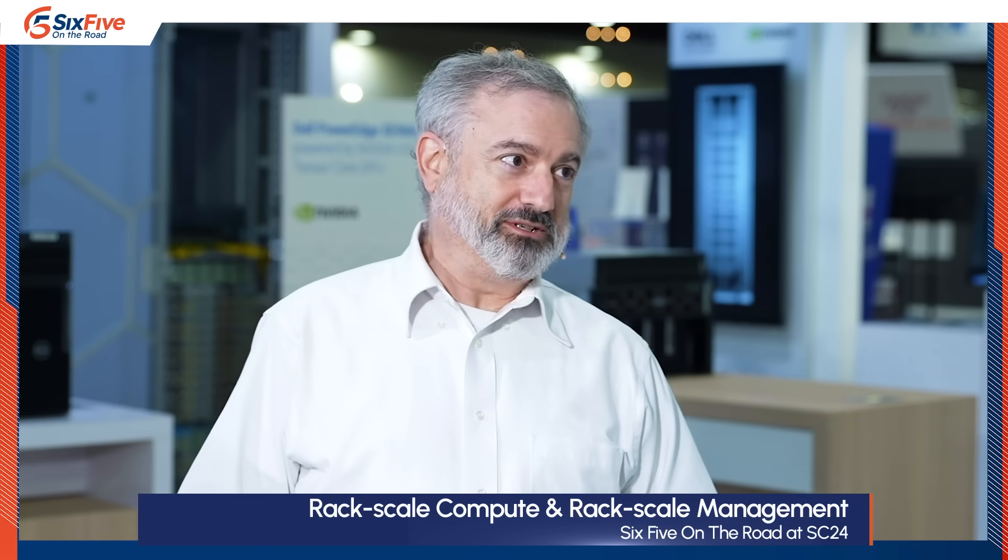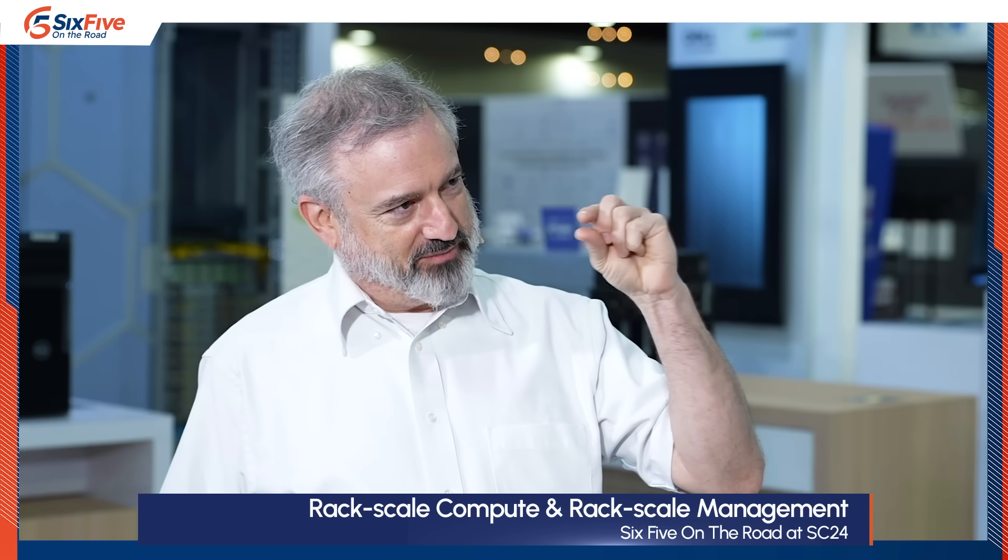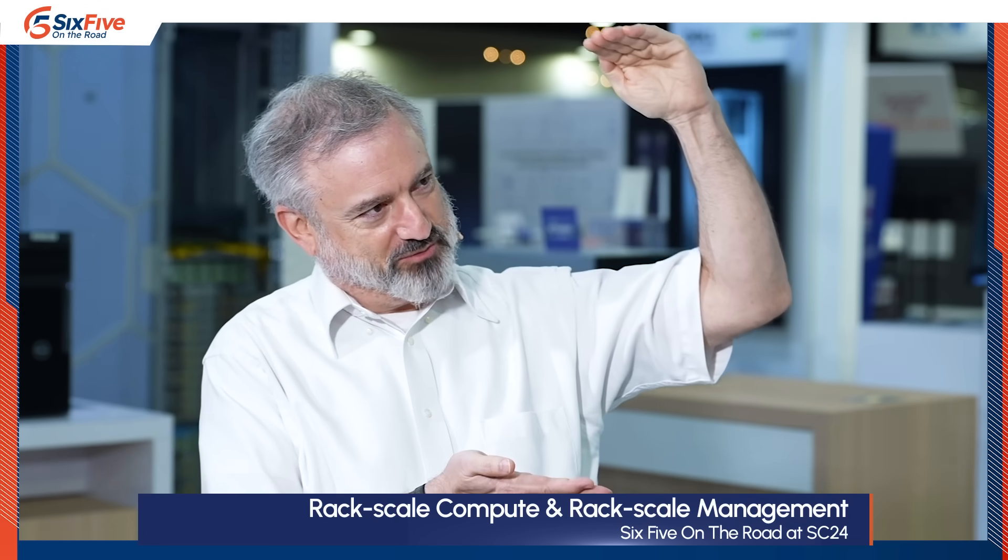Your gaming computer probably weighed 30 pounds and was air-cooled, and most of these AI systems weigh about 250 pounds, and many of them are liquid-cooled. The kind of liquid cooling you get with your home computer is about this much worth of capacity when you need this much worth of capacity. So this isn't simple racking and stacking like we may be used to, even in the enterprise data center context.